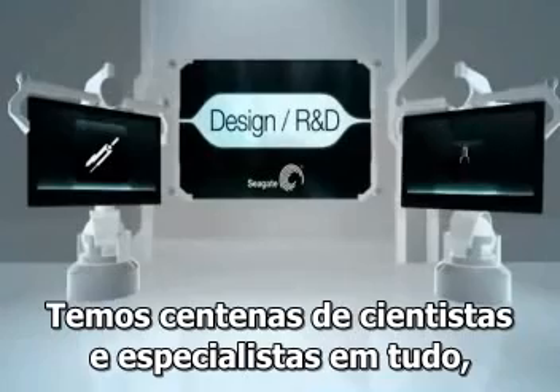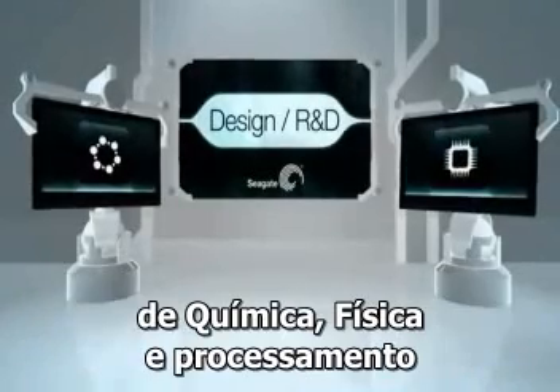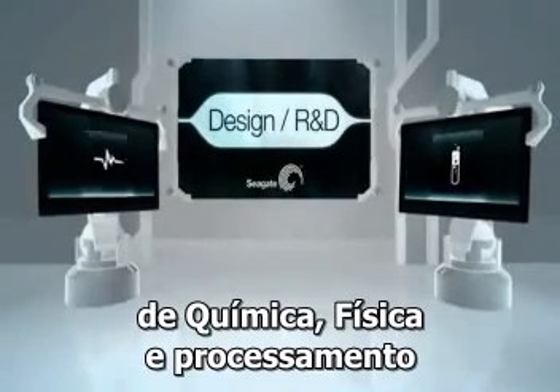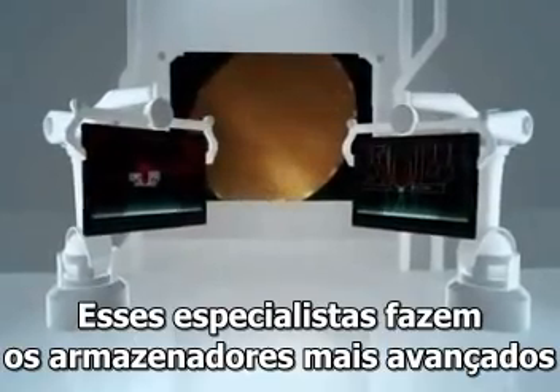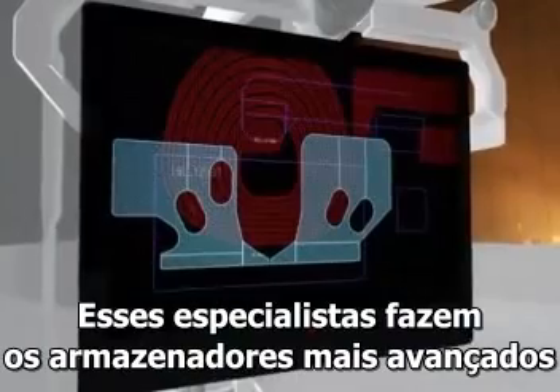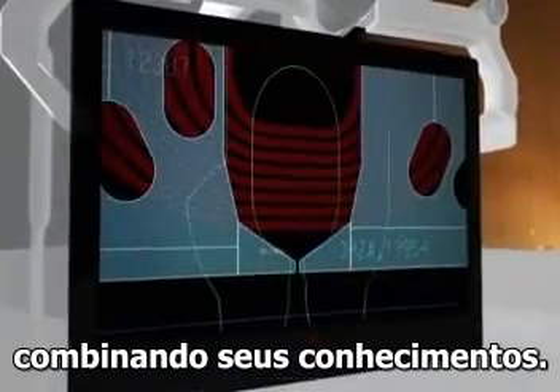We have hundreds of scientists and experts in everything from chemistry, physics, and process technology to fluid mechanics and aerodynamics. These specialists design and build the world's most advanced digital storage products by combining their collective expertise.